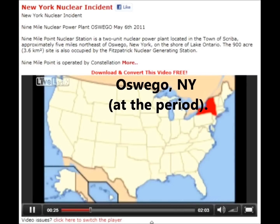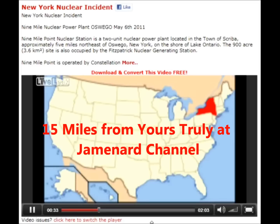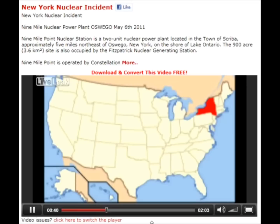Hi YouTube, this is your daily nuclear report, 6th of the 5th, 2011. We've got a nuclear event in the USA, the state of New York, 9 Mile nuclear power plant, Oswego.